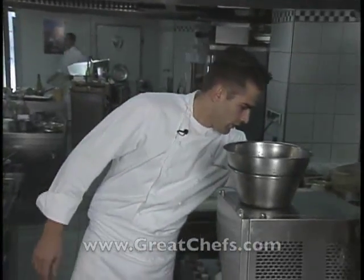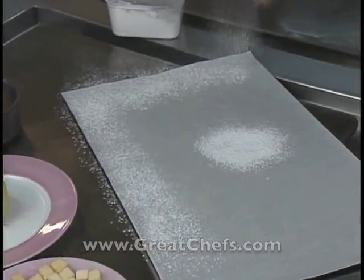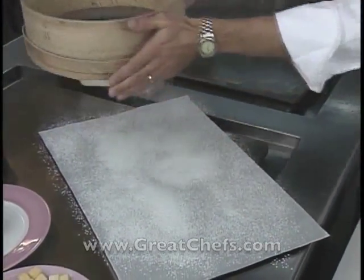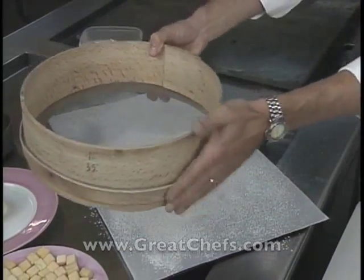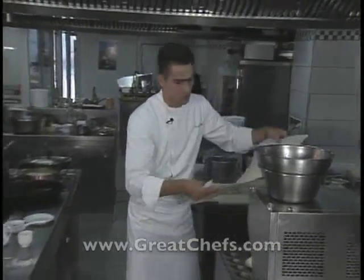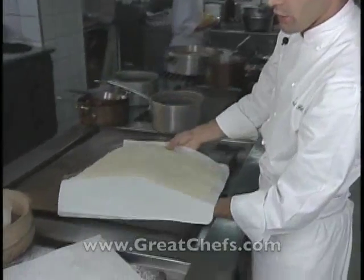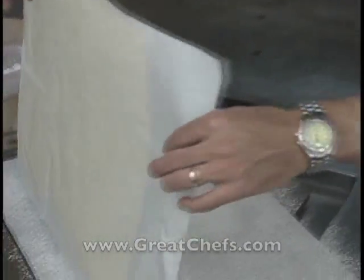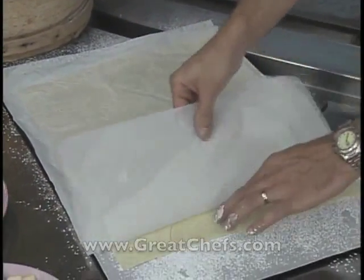This demonstration has more to do with presentation technique than with actual cooking. One of the reasons is that the chef had everything pre-cooked or prepared. Another is that all the stoves were in the far room. The chef begins by preparing the flaky pastry dough for baking. He sifts powdered sugar onto parchment paper, then a thin sheet of the dough is placed onto the sugar and sprinkled again.